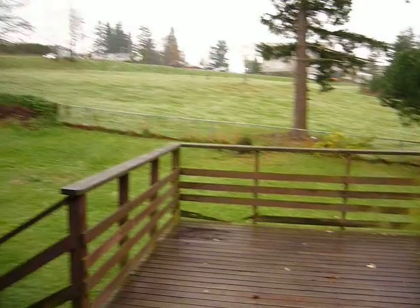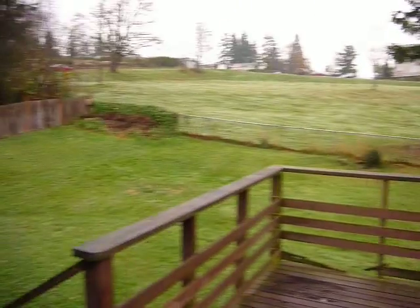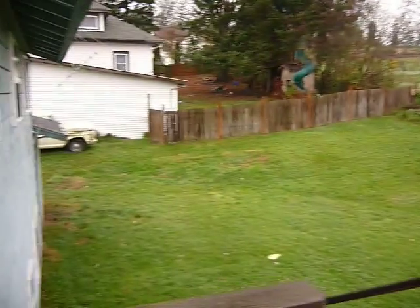Then you've got the porch out here — nice big porch overlooking a park-like setting. Nice and roomy, plenty of room.